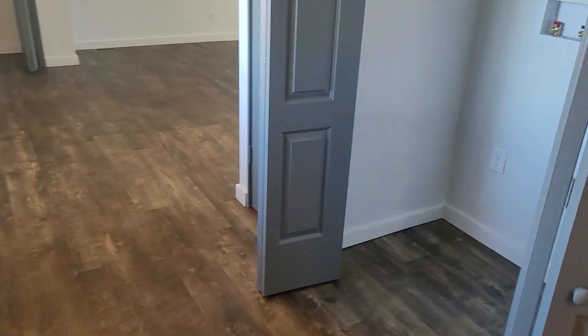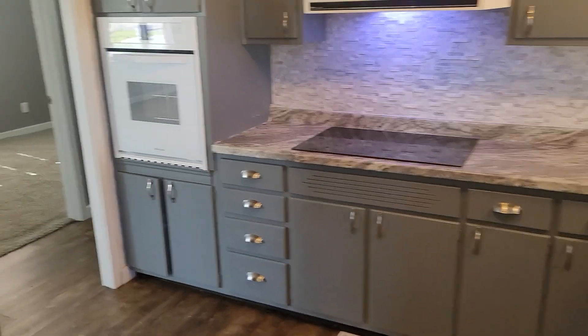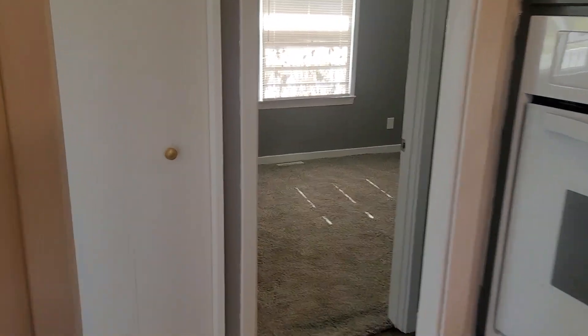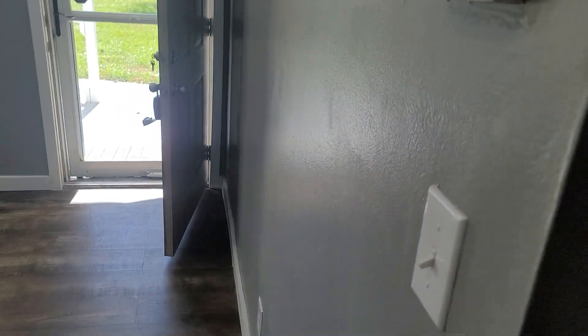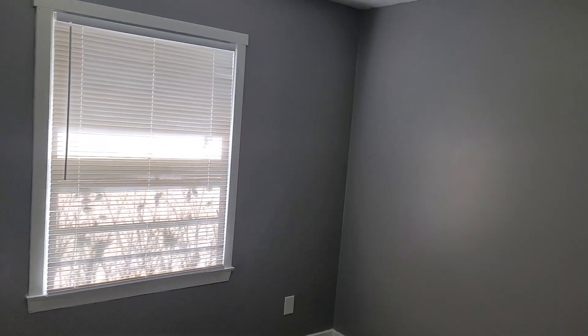So the kitchen is not huge, but it's definitely usable space. We'll walk down the hallway — right off the chute there is another closet. If you didn't have all these shelves in there, you could make that the coat closet for when guests come over. So this is the first bedroom.